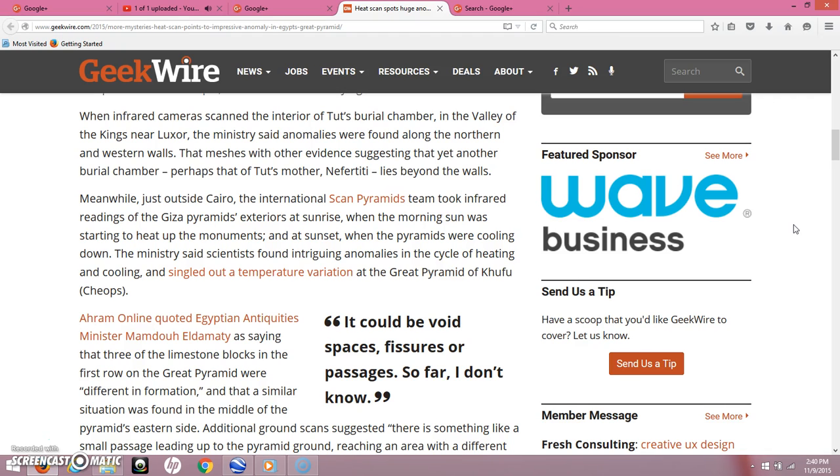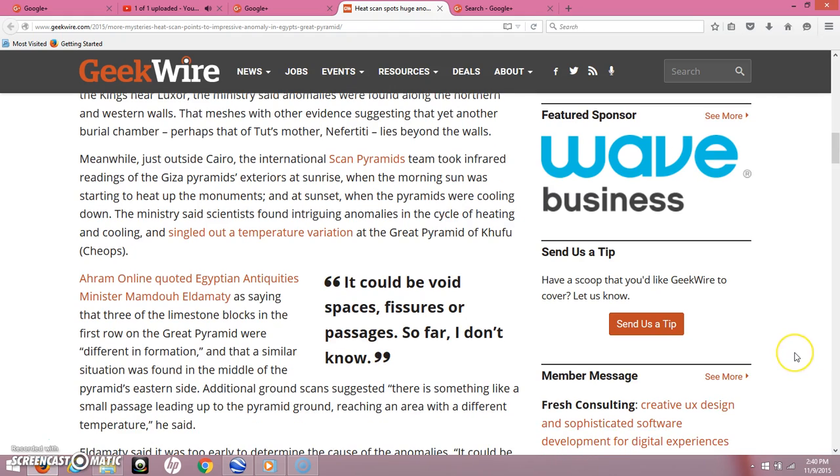Tomb looting was a problem from the get-go in ancient Egypt, and the clever, smart ancient Egyptians went to great lengths to conceal some of these tombs. So I think it's entirely possible that something does lie just beyond what we have already discovered, or what Howard Carter in 1922 discovered at the Valley of the Kings — King Tut's tomb.